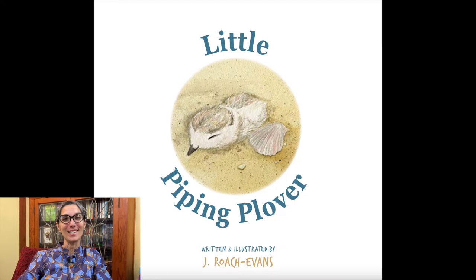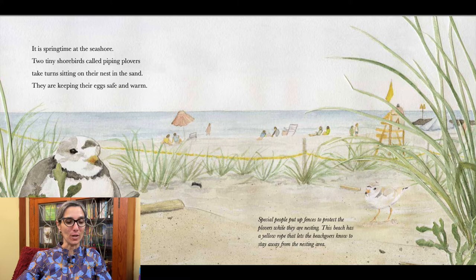It is springtime at the seashore. Two tiny shorebirds called piping plovers take turns sitting on their nest in the sand. They are keeping their eggs safe and warm. Special people put up fences to protect the plovers while they are nesting. This beach has a yellow rope that lets the beachgoers know to stay away from the nesting area.